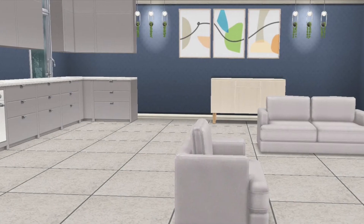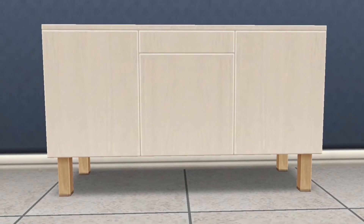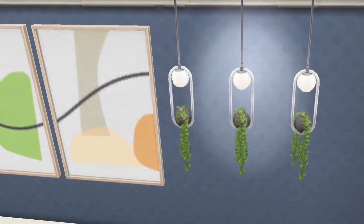The Scandi set is marked by a focus on clean, simple lines — minimalism without sacrificing beauty.